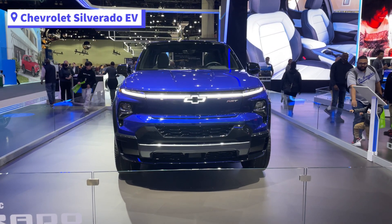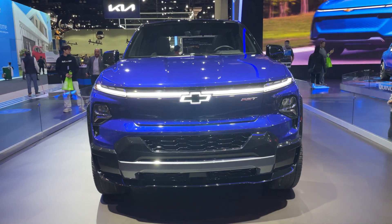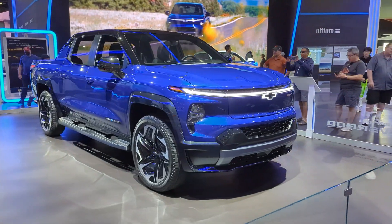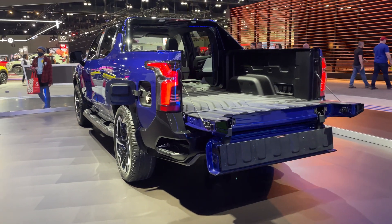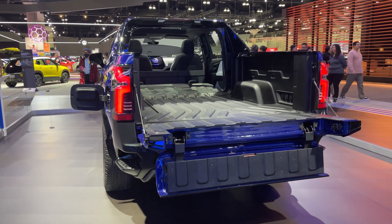Another electric truck will be coming into the market — the Chevy Silverado. This will start at $39,900, get up to 400 miles of range, and up to 754 horsepower. It has a multi-flex mid-gate with pass-through, which allows for longer-length cargo. You'll probably be able to fit an entire couch in there.